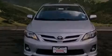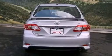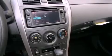Features include a split-folding rear seat, a rear window defroster, keyless entry, a CD player, a passenger-side vanity mirror, traction control, an anti-lock braking system, side impact airbags, and air conditioning.